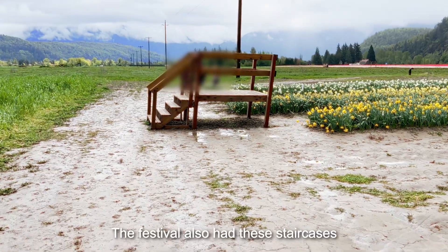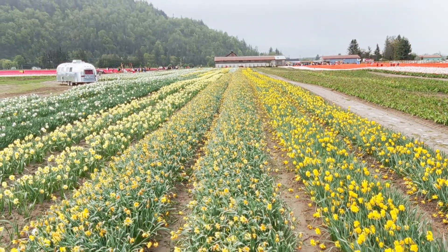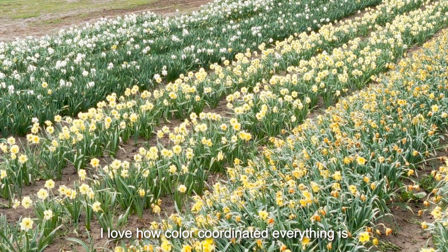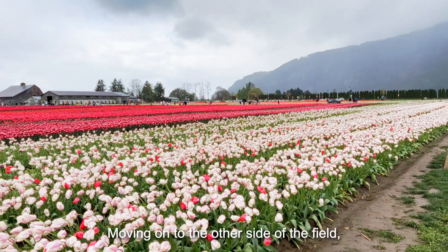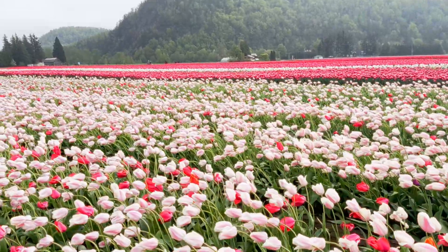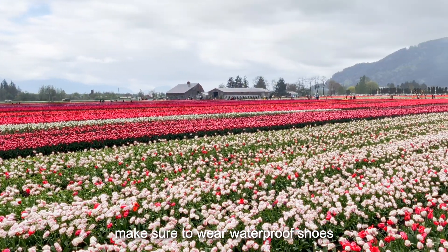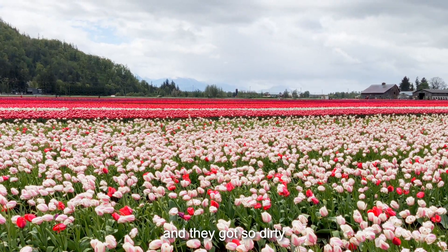The festival also had these staircases so that you can see the flowers from above. I love how color-coordinated everything is. Moving on to the other side of the field, we saw more of these horizontal pink flowers. By the way, if you ever plan on going to these flower festivals, make sure to wear waterproof shoes and shorter pants. I did the former, but I wore light-colored pants and they got so dirty.